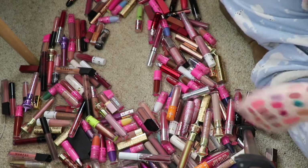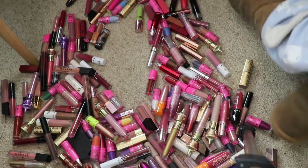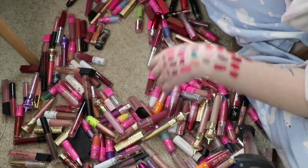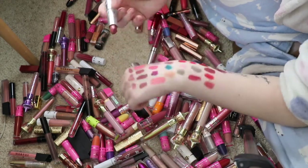Oh, here's another Tarte one — it's just another Glossy Lip Paint, so I'll declutter that. I've got this Huda Beauty Liquid Matte Lipstick in Gossip Girl — I'm gonna declutter it.